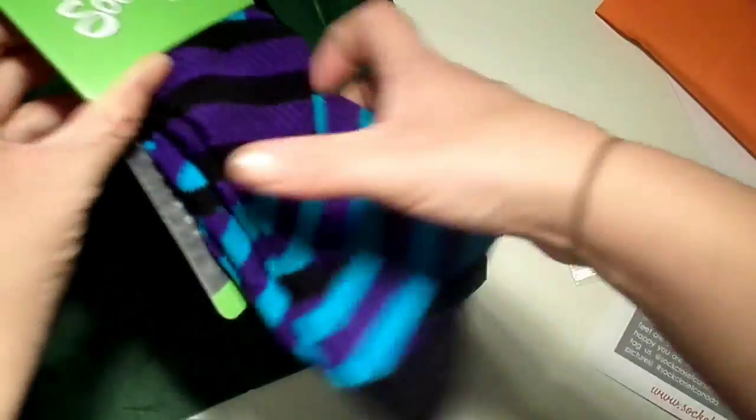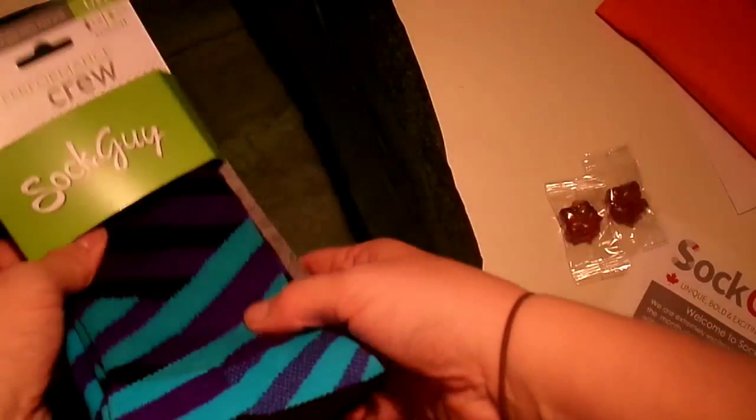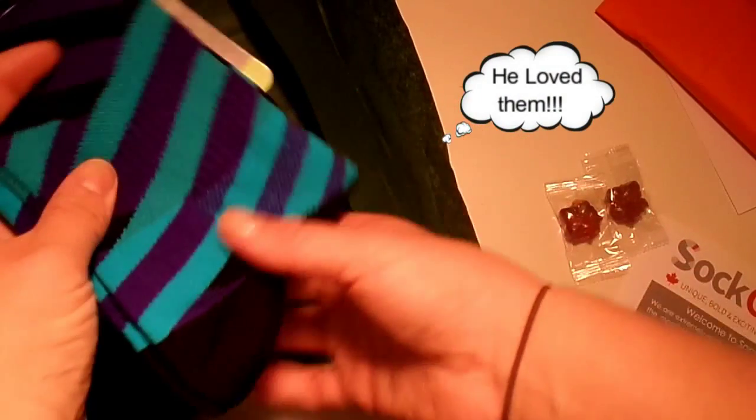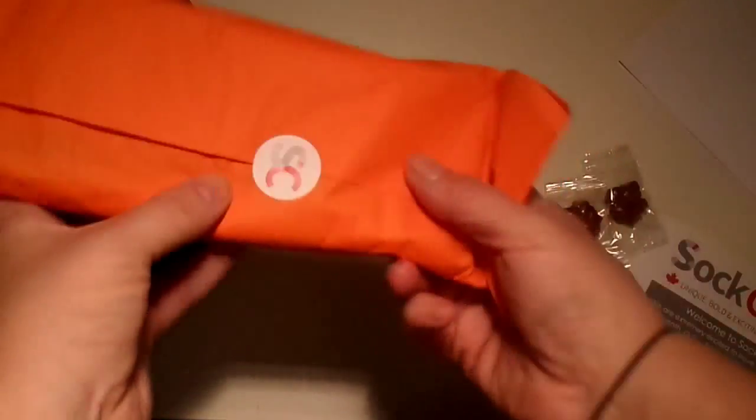These are for men — and they are really really fun actually. They're really thick and feel really nice. I don't know whether my boyfriend will wear them; they might be a bit too quirky for him, but I think they're gorgeous. If he doesn't wear them, I certainly will. You can feel the quality — they're really really nice. And these I presume are the female ones.